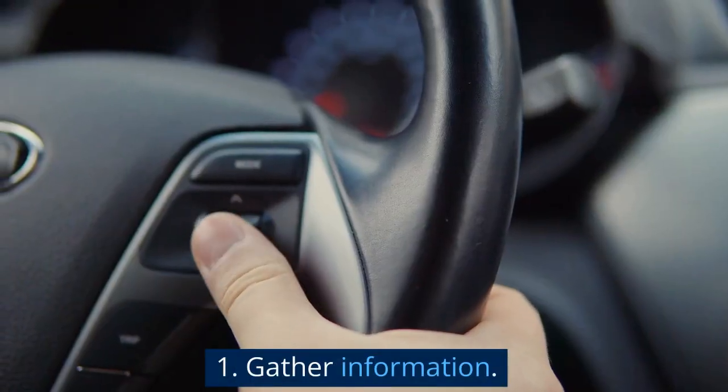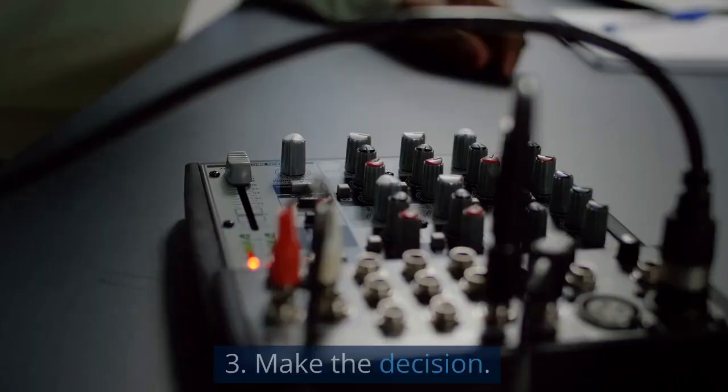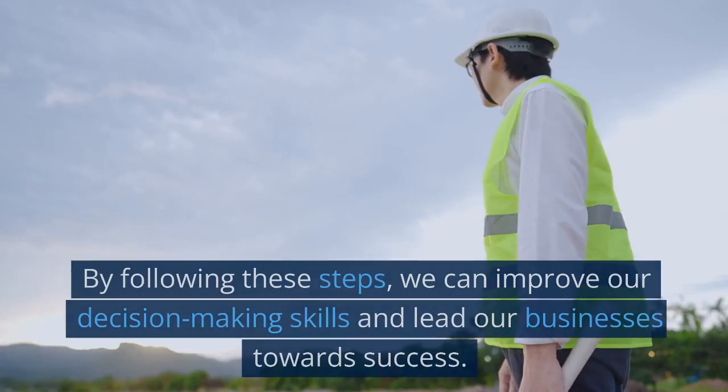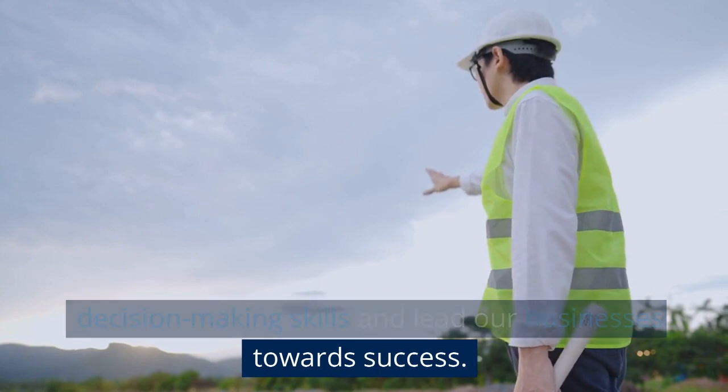Let's recap the steps to making tough decisions: one, gather information; two, weigh the pros and cons; three, make the decision. Navigating tough decisions is a part of every business journey. By following these steps, we can improve our decision-making skills and lead our businesses towards success.